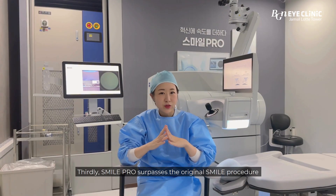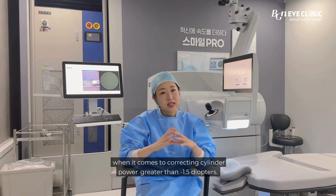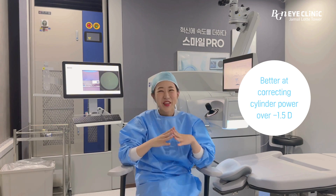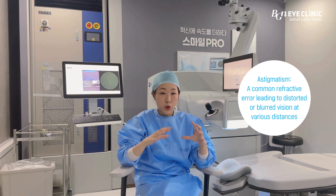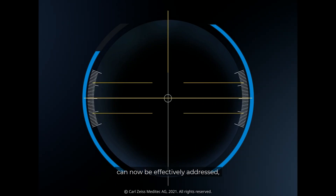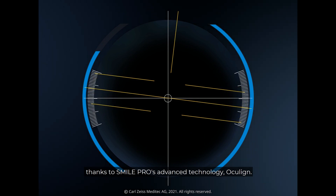Thirdly, SMILE Pro surpasses the original SMILE procedure when it comes to correcting cylinder power greater than minus 1.5 diopters. Astigmatism, a common refractive error leading to distorted or blurred vision at various distances, can now be effectively addressed thanks to SMILE Pro's advanced technology.